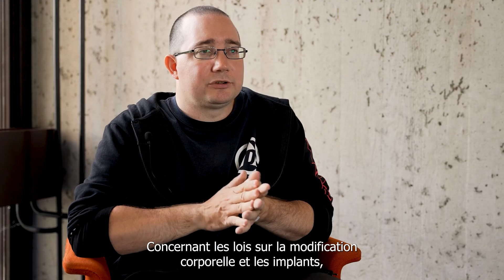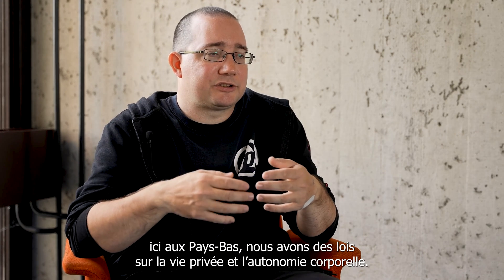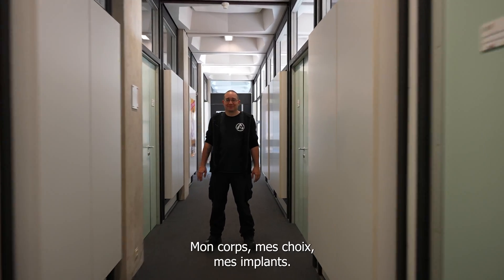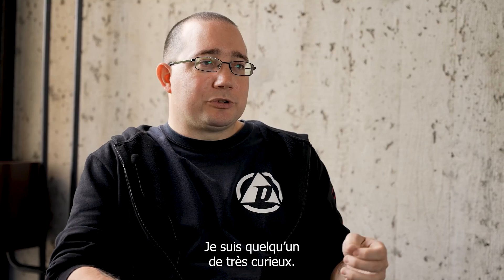Regarding the laws about body modification and implants — here in the Netherlands, we have bodily autonomy and privacy laws. This is my body and I decide what I do with my body. My body, my choice, my implants. I'm a very curious person. I want to know how technology works.